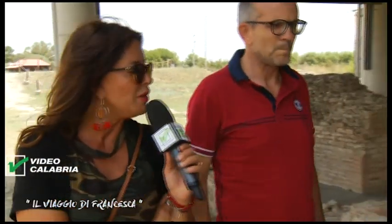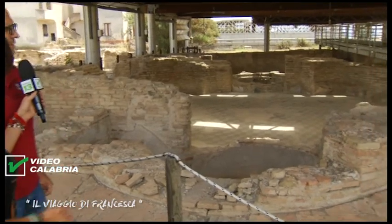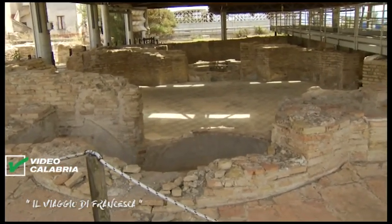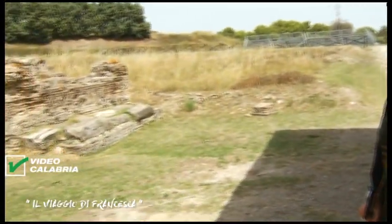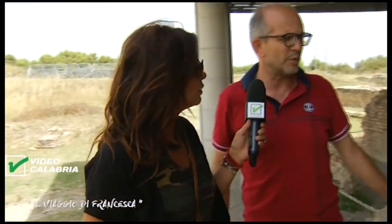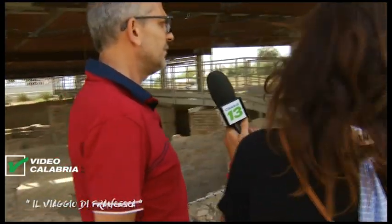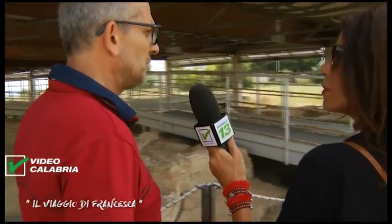In questa zona troviamo l'impianto termale, incredibilmente visibile e conservato. Qua siamo all'ingresso della villa: a destra c'è il ninfeo, la fontana monumentale classica delle ville romane, mentre qui siamo già nell'impianto termale. A Casignana è custodito il complesso di mosaici pavimentali più grande della regione, uno dei più grandi del meridione. Ci sono circa 20 ambienti a mosaico, uno più bello dell'altro, molti già restaurati e altri da restaurare.